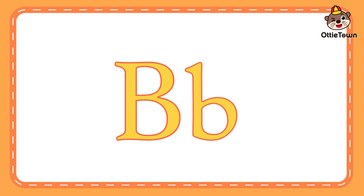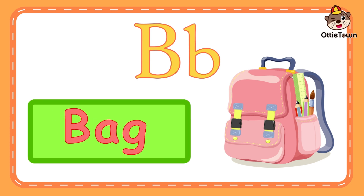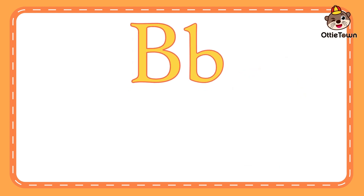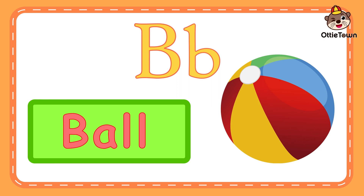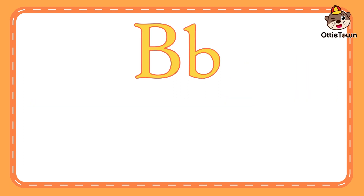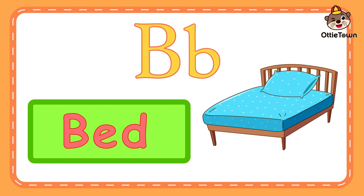That's great! Now, let's learn some more words that start with the letter B. B is for bag. B, b, bag. Can you say bag? Good job! Bag starts with the letter B. B is for ball. B, b, ball. Can you say it again? Well done! The first letter of ball is the letter B. B is for boy. B, b, bed. Can you say bed? Great job!